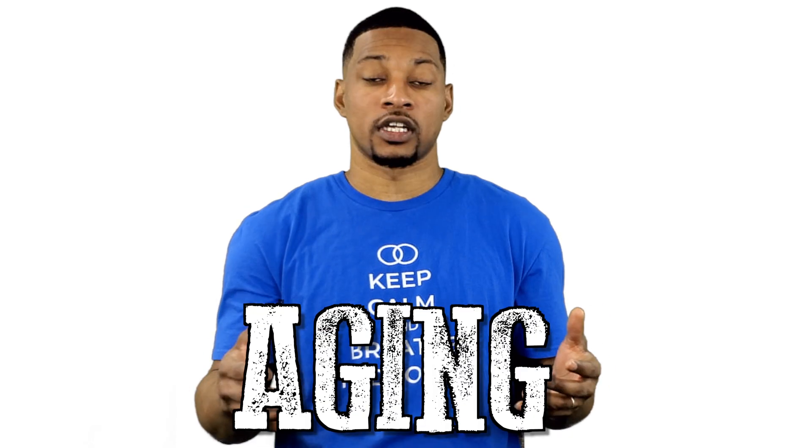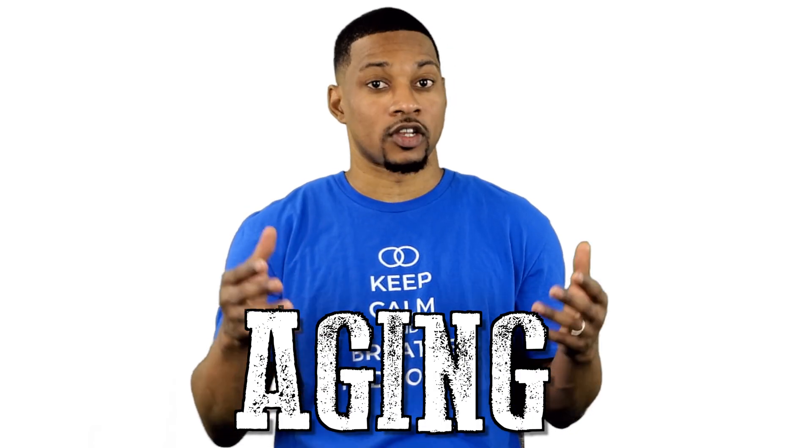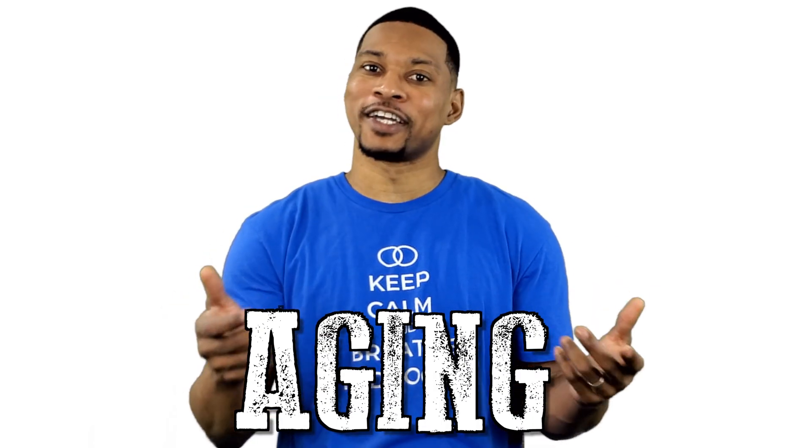Are you wanting to turn back the hands of time? Are you looking for the fountain of youth? Well, I can't say I found it. Aging is a natural and inevitable process that no one can escape. But there is hope.